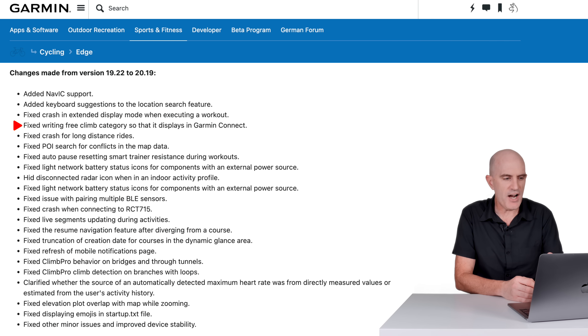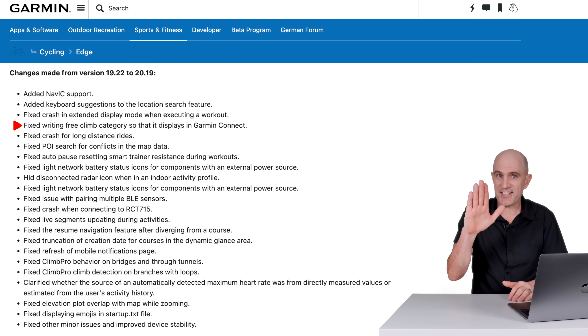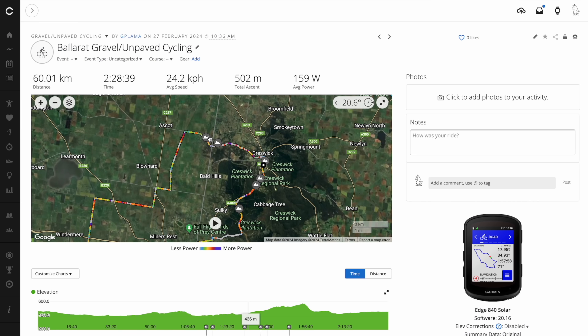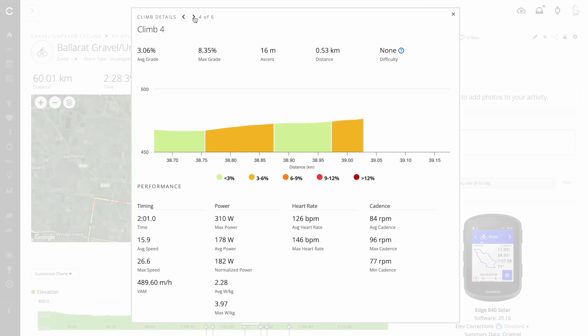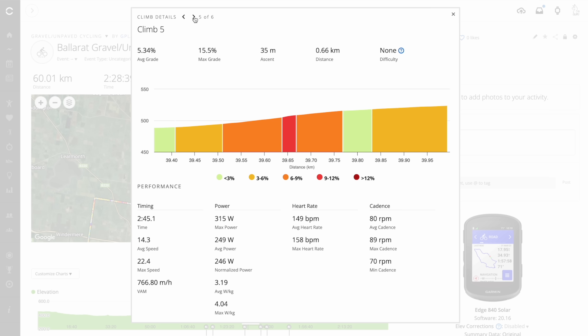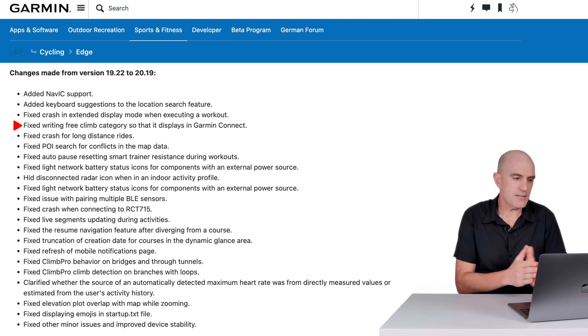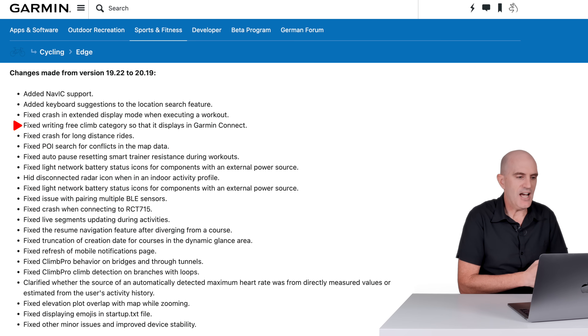Fixed riding freeride climb category so it displays correctly in Garmin Connect. When you're out riding and Climb Pro Freeride kicks in and detects a climb, it will save that climb into the activity file and you can view it later in Garmin Connect — identical to when using a route which has all the climbs predefined. They've done some fixing there for freeride climbs to review them in Garmin Connect.